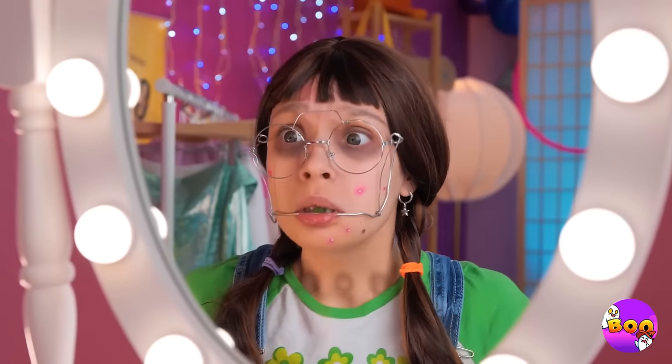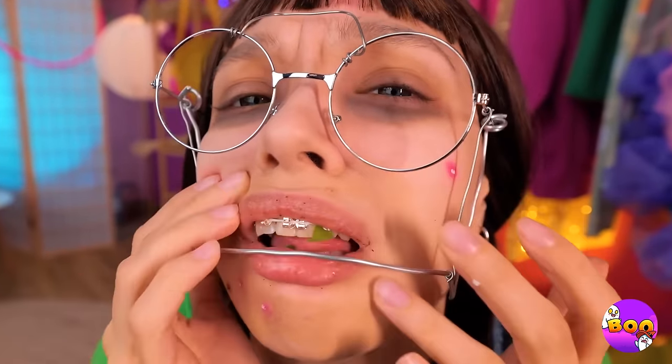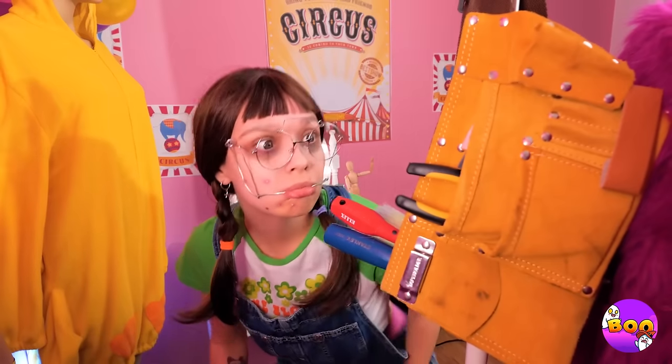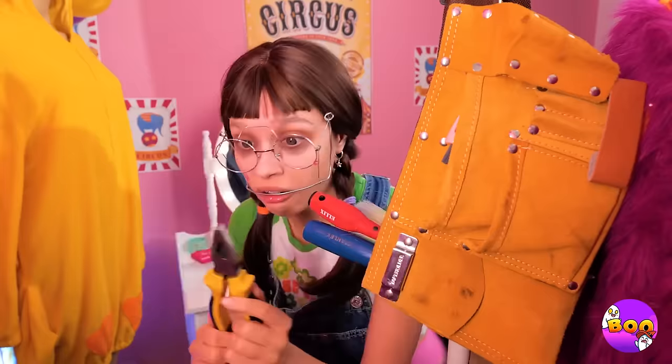Looks like you're gonna need a makeover. Cute, but not Pomni. Where to start? Maybe your braces? Check the tools. Whoa, pliers. That's just what we need.